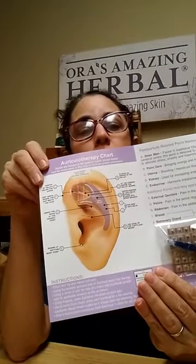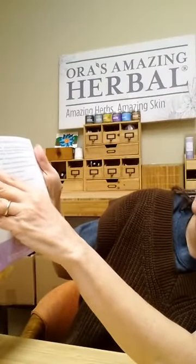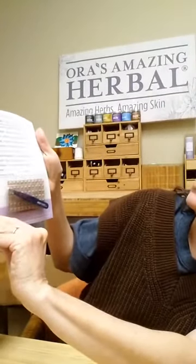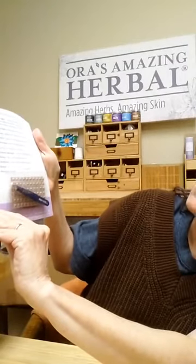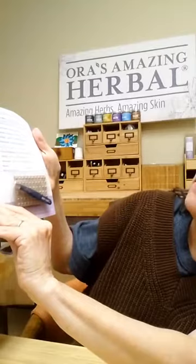She even has in her office this rubber ear. It shows you the different points that you can put the seeds on to help with different symptoms — the Shen Men point, point zero for bringing energy and hormones into balance, for bleeding and menstrual discomfort, increasing energy and nourishing the body.